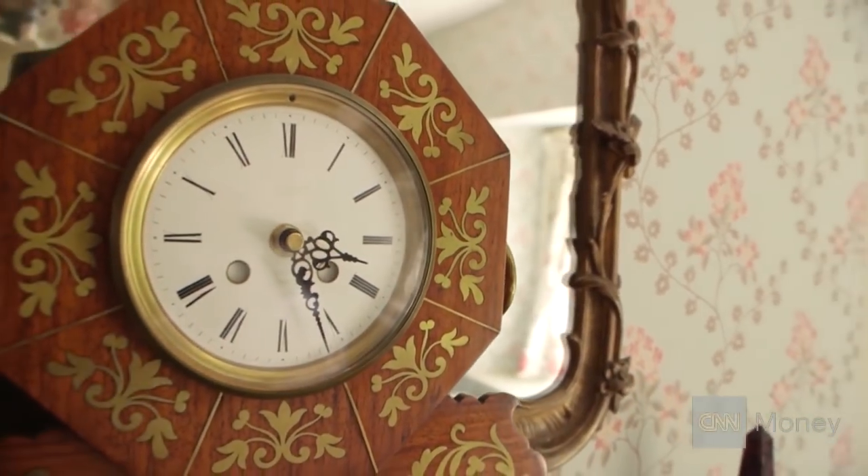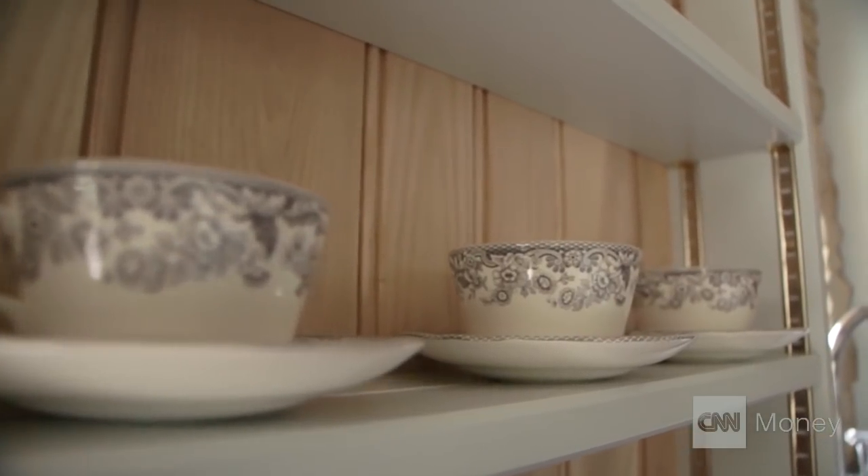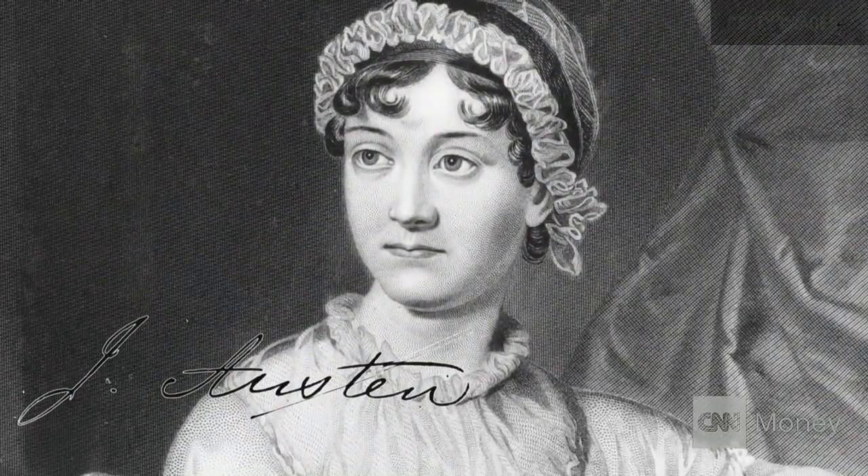Tell me about the inspiration behind your decorations here. What inspired this Gardener's Cottage? We've decorated it with Jane Austen in mind. I think that Austen fans will find themselves very much at home.